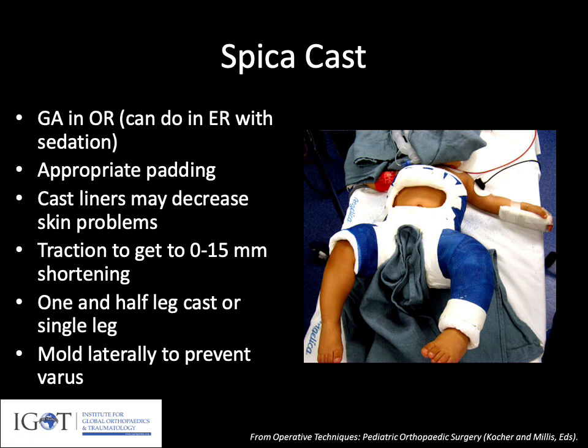A spica cast can be placed under general anesthesia in an operating room or in an ER or procedure room under sedation. It's very important to make sure we have appropriate padding over the bony prominences, particularly the sacrum, to avoid any breakdown. Cast liners have been shown to help decrease skin problems, but can be expensive and not readily available. So making sure we take the time to explain to the family how to do proper diapering technique and avoid soiling of the skin is important. Laterally molding the cast is important to prevent varus at the fracture site over time.